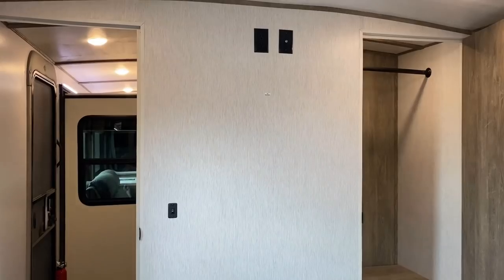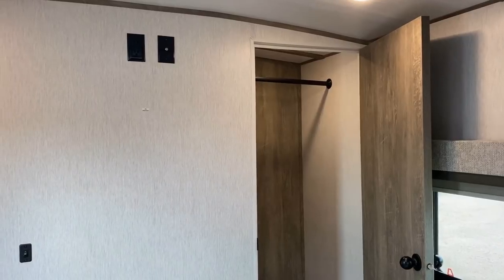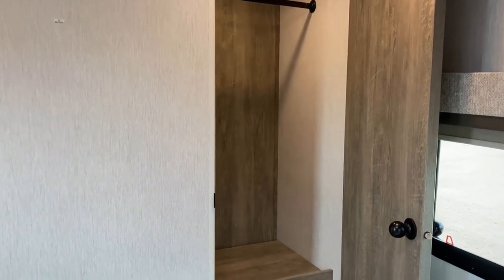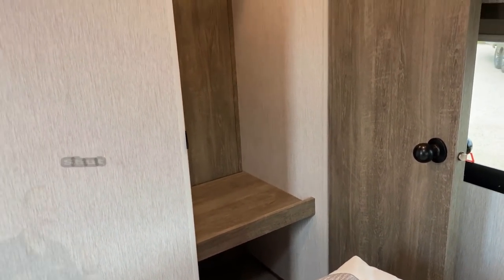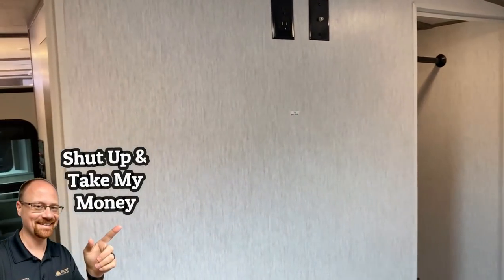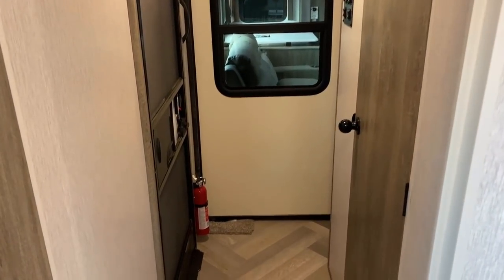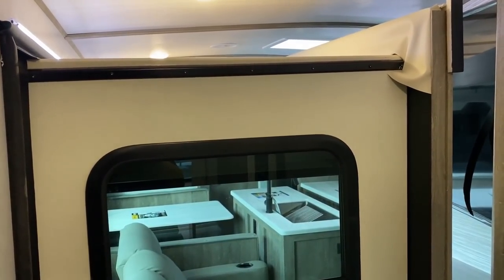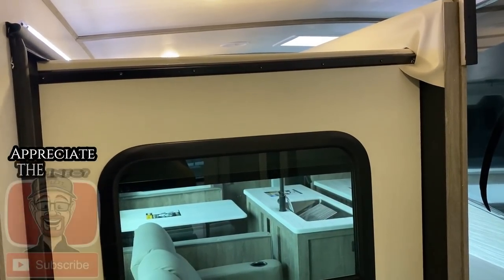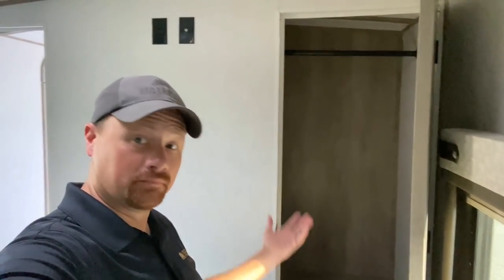Flipping around the other direction — this is what you're going to look at laying in bed. Any time a manufacturer gives me that big bonus closet over here in the corner of the bedroom, I'm just like shut up and take my money. It gives me the storage space of a slide-out without the weight and cost of a slide-out. However, other than the bedroom, the closet, and the bathroom, we don't really have any road-mode access on this one. Every RV has one little Achilles heel, and that's this one — it is definitely a destination camper.